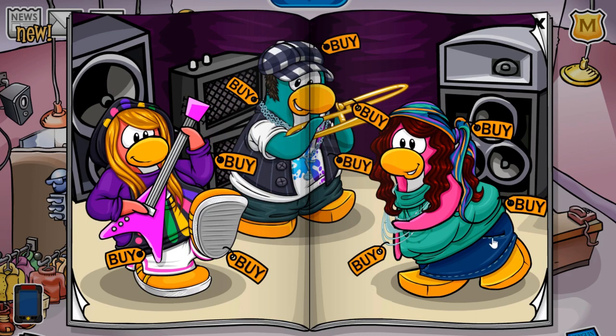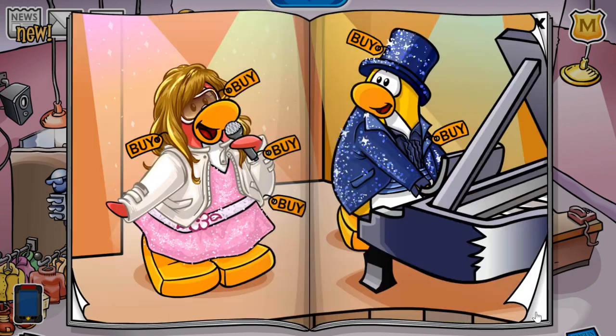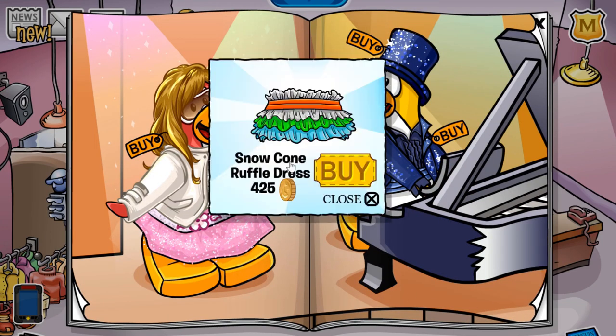If you click this pocket over here, you receive the black cape for 200 coins. Now on to the next page — if you click this pocket, you receive the snow cone ruffle dress for 425 coins.